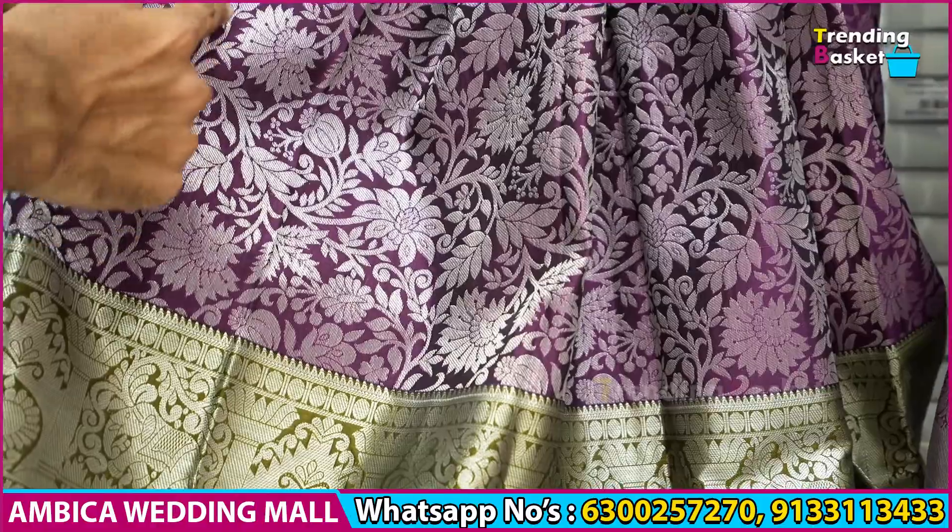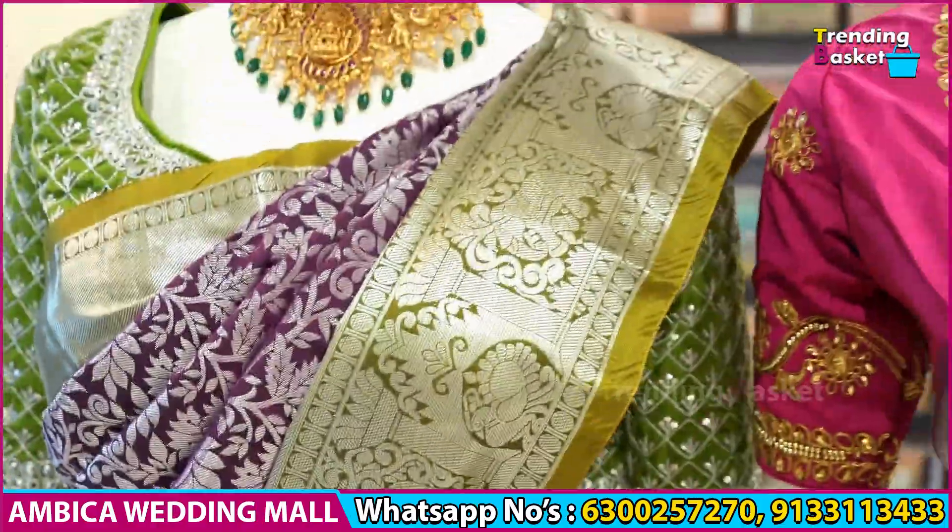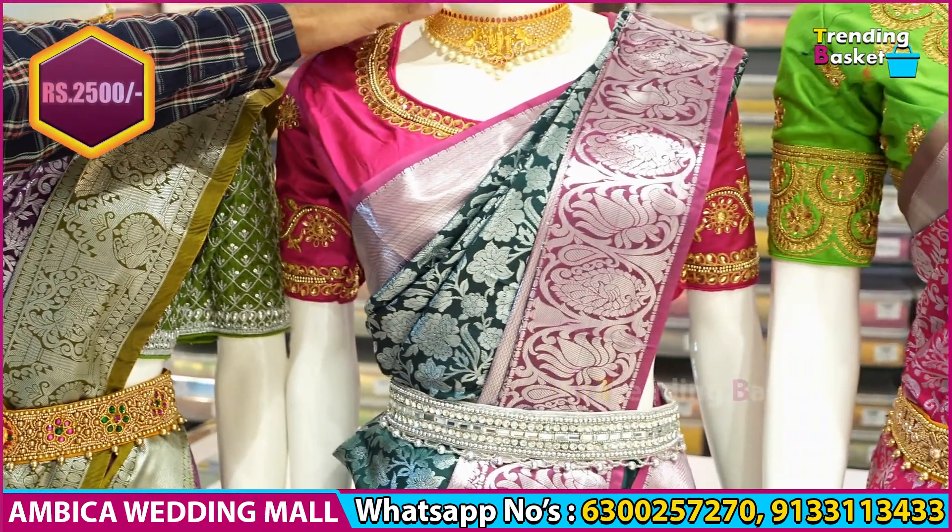Country traditional borders with flower motif designs are available. Rani pink color combination with silver zari weaving is available. Best color ranges at just wholesale prices of 2500 rupees with free shipping.